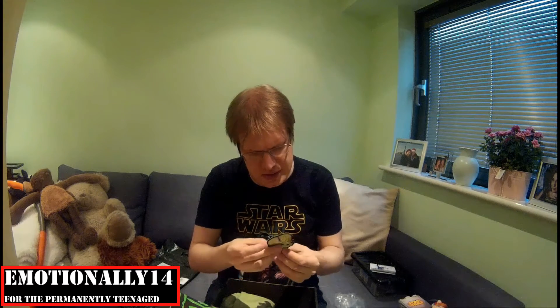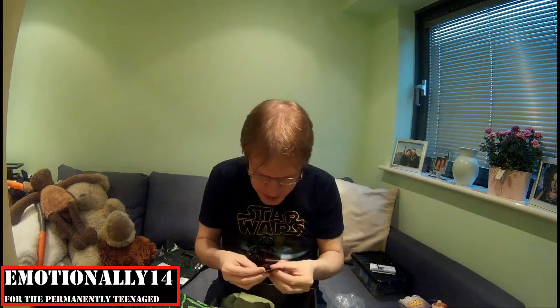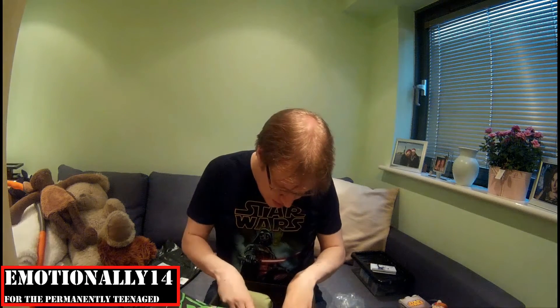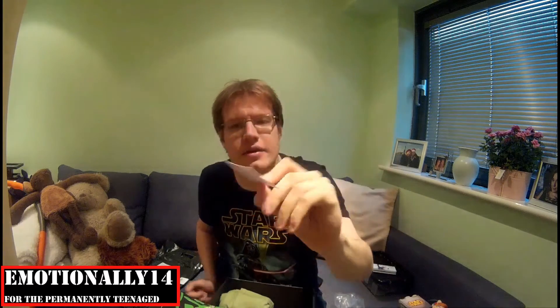What's this? That's pretty cool — a little fabric-y thing. I'm not really sure what it is, if I'm honest. It looks like the aliens from Mars Attacks. It might be a patch you can sew onto something, maybe like a jacket. I'm sure there'll be something in here about what it is. And there's a business card — Patrick Bateman, Vice President of Pierce and Pierce Mergers and Acquisitions. Nice touch.